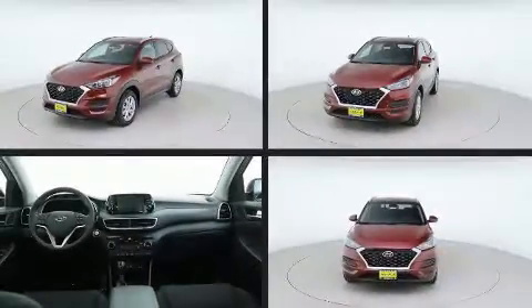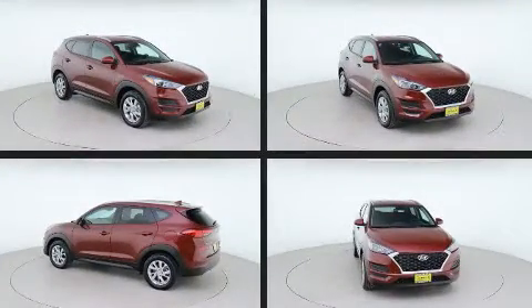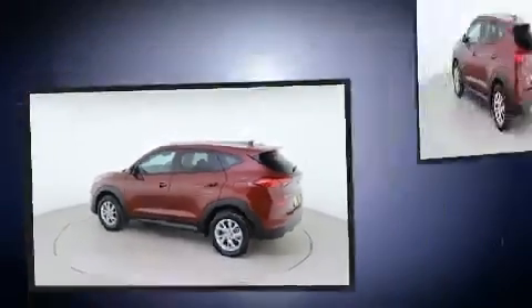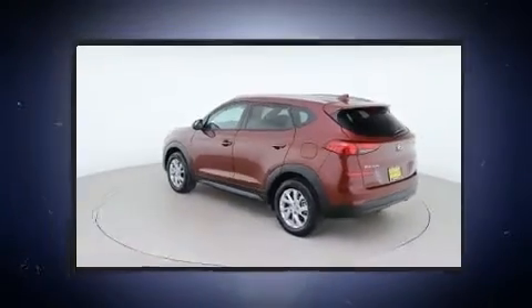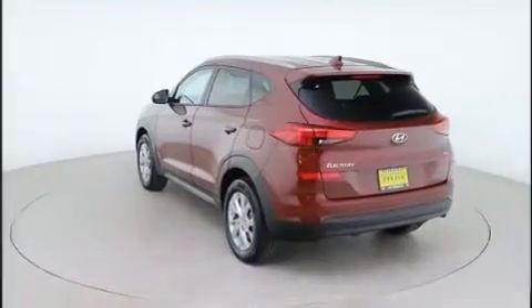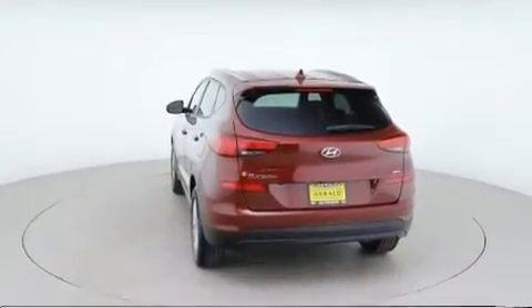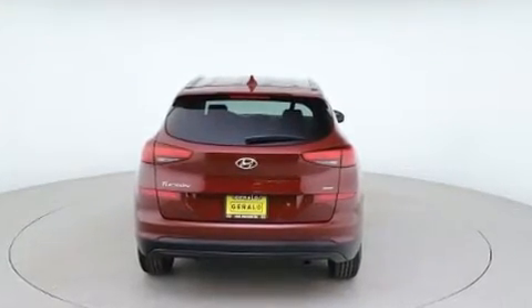You can expect a lot from the 2019 Hyundai Tucson, with less than 20,000 miles on the odometer. This four-door sport utility vehicle prioritizes comfort, safety, and convenience. Under the hood, you'll find a four-cylinder engine with more than 150 horsepower, providing a smooth and predictable driving experience.